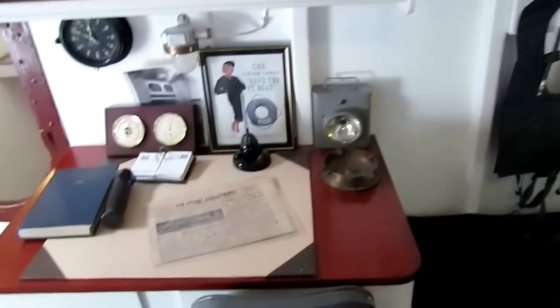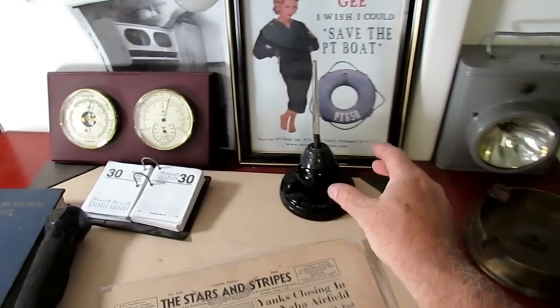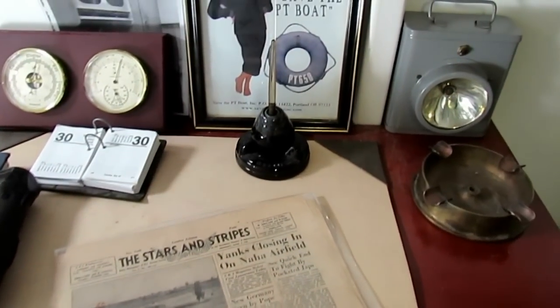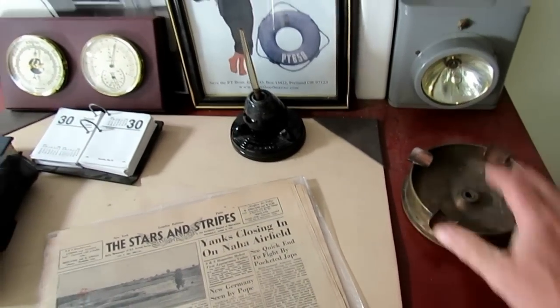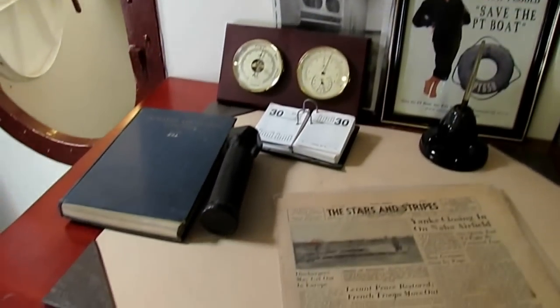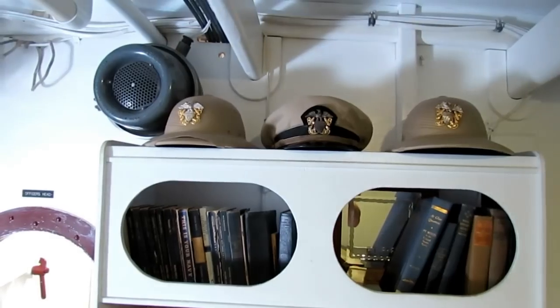On the captain's desk you can see there's a blotter, a U.S. Navy non-spilling inkwell meant for boats, and — of course, no smoking on a PT boat, that's why we have an ashtray. And then we've got a barometer, a cog, and a blotter. On top of his cabinet there are a couple of pith helmets, which come in handy.